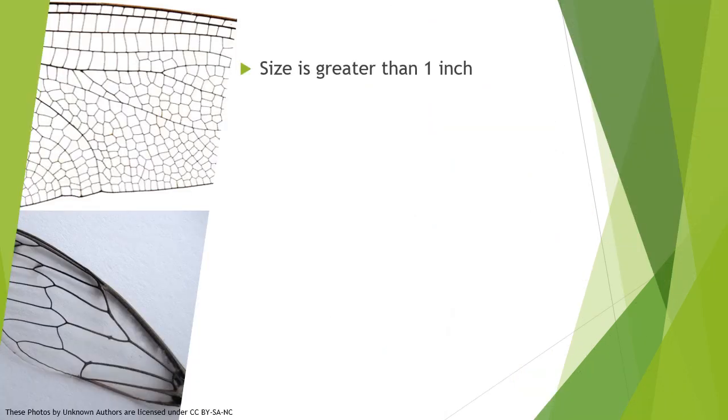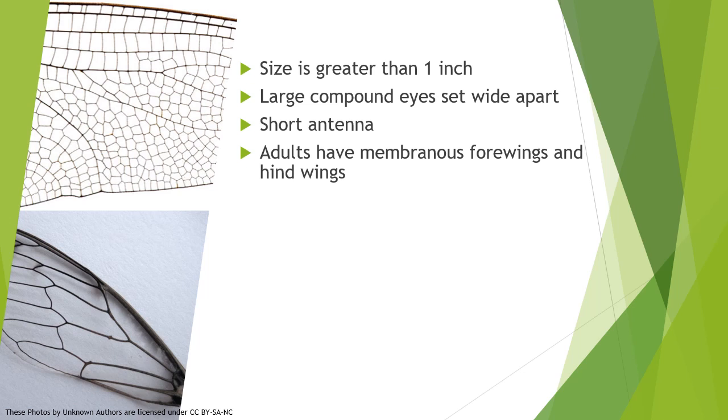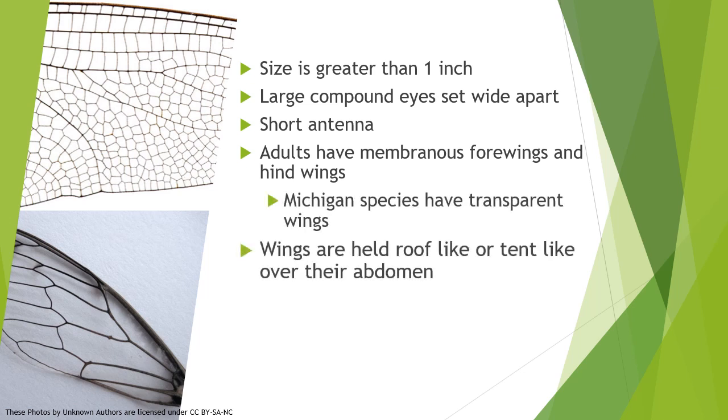Their size is greater than one inch. They have large compound eyes set wide apart and short antennae. Adults have membranous forewings and hind wings, and to the left you can see two examples of what that would look like. Michigan species have transparent wings, and the wings are held roof-like or tent-like over the abdomen.